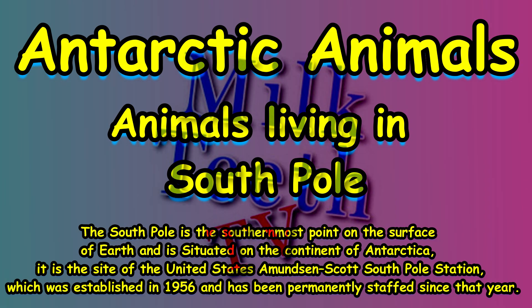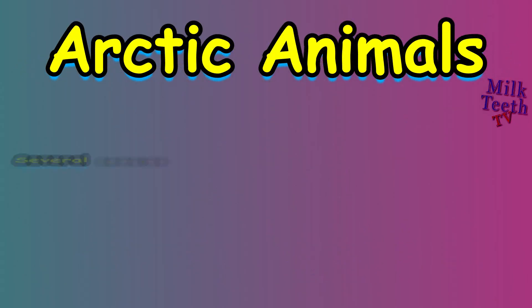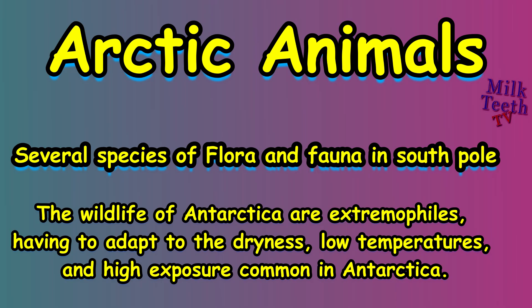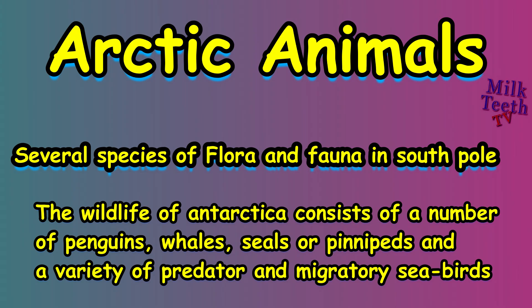It is the site of the United States Amundsen-Scott South Pole Station, which was established in 1956 and has been permanently staffed since that year. Several species of flora and fauna exist in the South Pole. The wildlife of Antarctica consists of extremophiles, having adapted to dryness, low temperatures, and high exposure. The wildlife includes a number of penguins, whales, seals or pinnipeds, and a variety of predator and migratory birds.